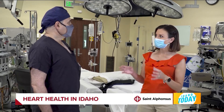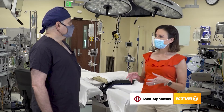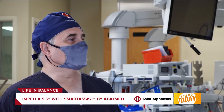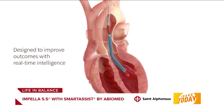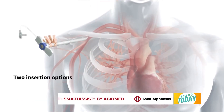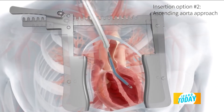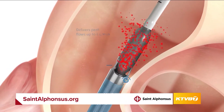You have become the first doctor in this region to use a new pump in heart surgery. We use the Impella 5.5 pump, which is a pump made by Abumed in Danvers, Massachusetts. It is a small pump, about five centimeters. It can be placed through the shoulder or directly at the time of surgery. It moves blood from the bottom of the heart to above the aortic valve and coronary arteries to support the heart after or before surgery.